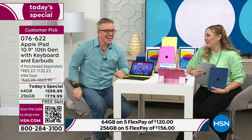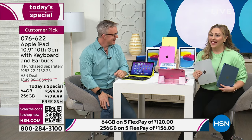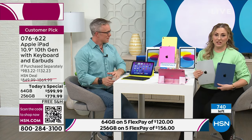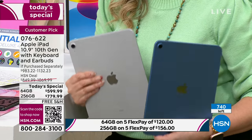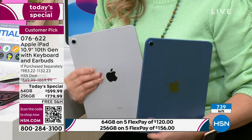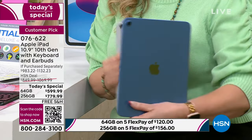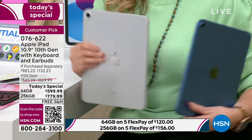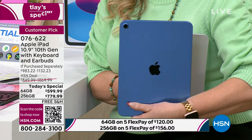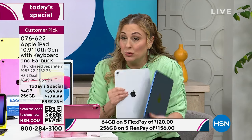I do have an update. There's one more presentation — the Today Special. Here's what's not going to be in that final presentation: the silver and the blue in the 64-gigabyte. If you want the silver, I have less than 10 left. In the blue 64-gigabyte, I have three dozen. This is the final presentation for the 64-gigabyte in these two colors.